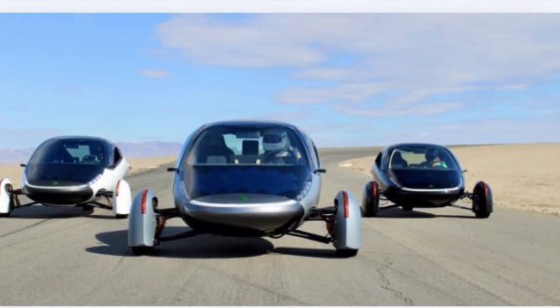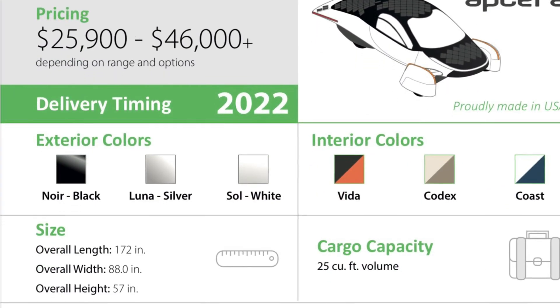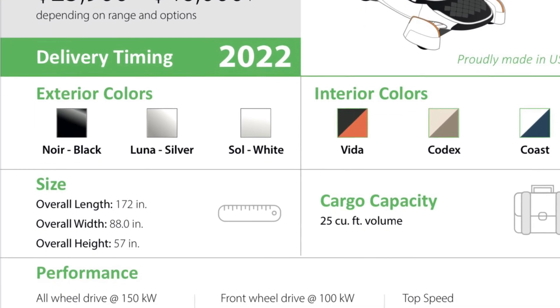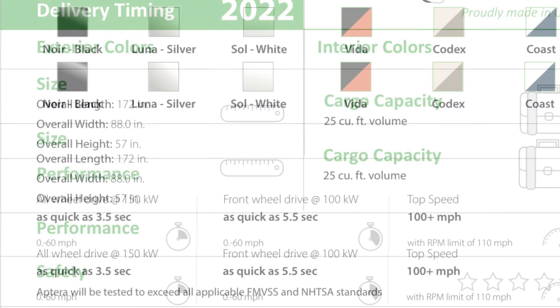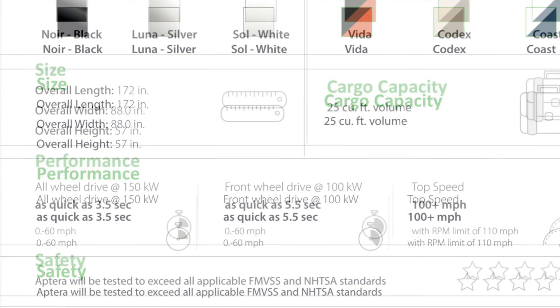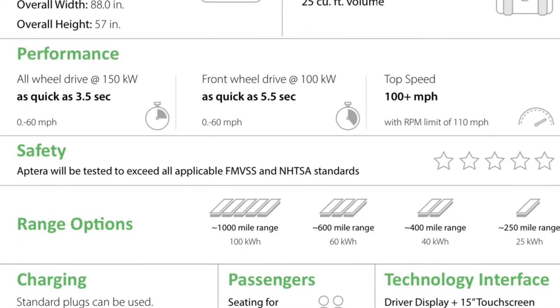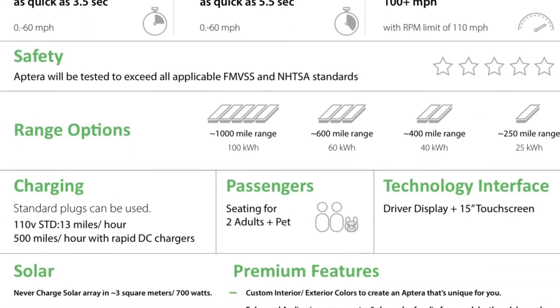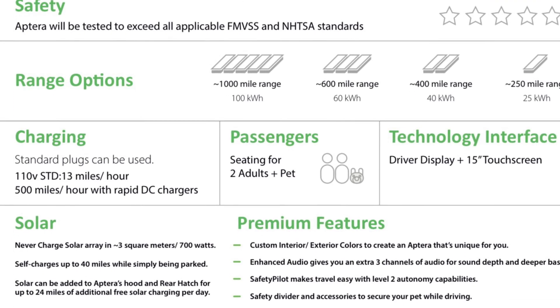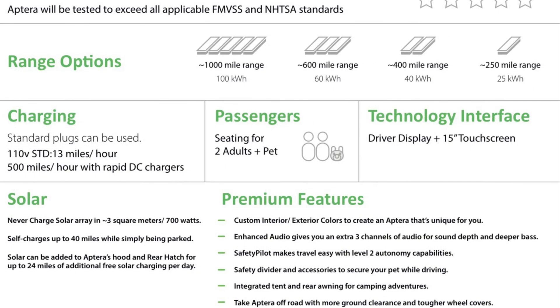But Aptura is different. Aptura is an auto cycle, but it's the most efficient vehicle in the world. It ranges from $25,900 to $44,000, and yet the range goes from 250 miles — that's the $25,000 version — up to 1,000 miles in range, and that's the $44,000 version. Prices may have changed by now.